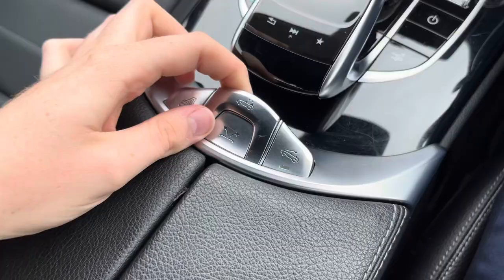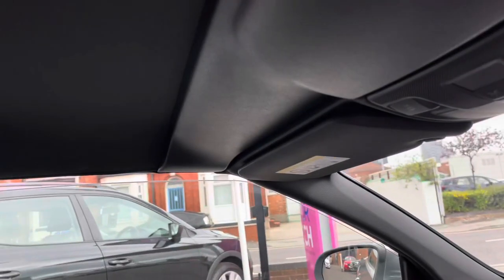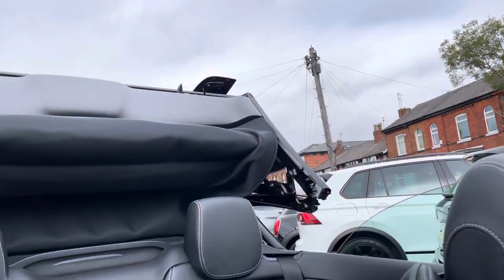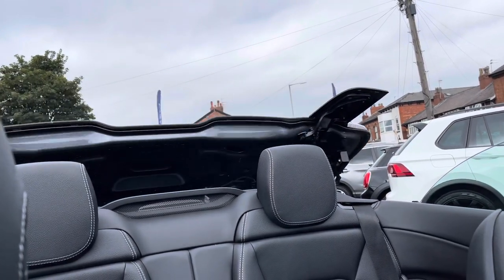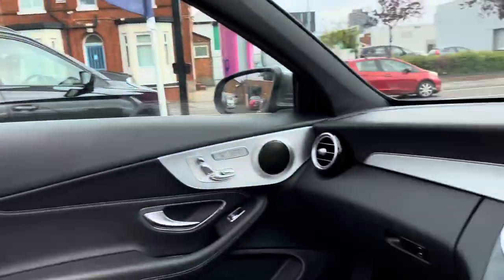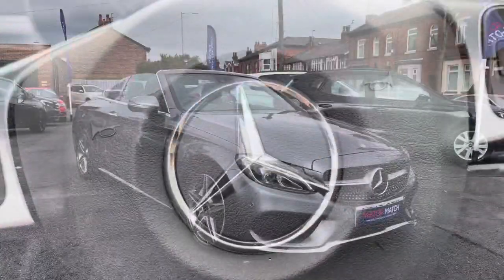And of course the video wouldn't be complete without showing off the incredible convertible roof. You have your button for it — you simply hold it up and it retracts the roof. Once it's complete you'll hear a chime from the vehicle to tell you that it's done.